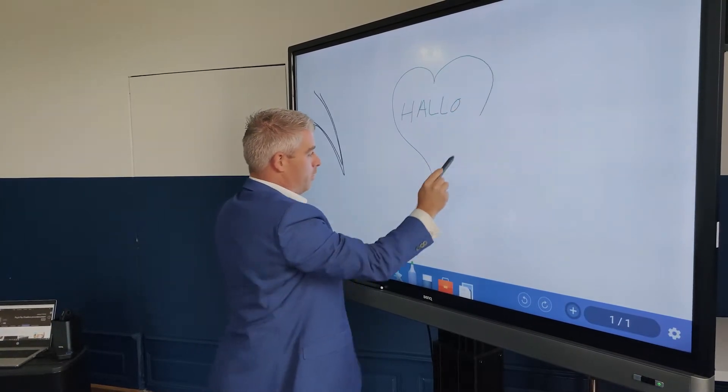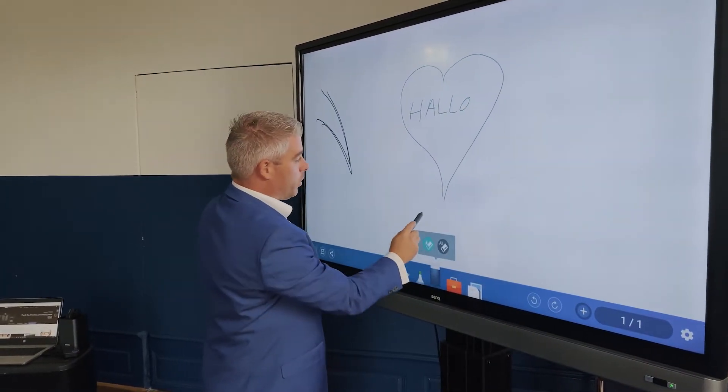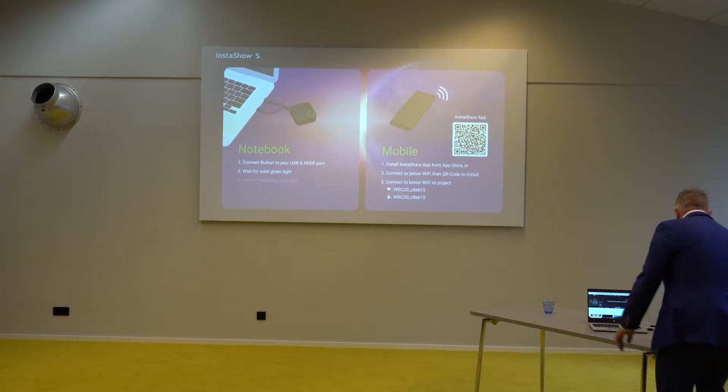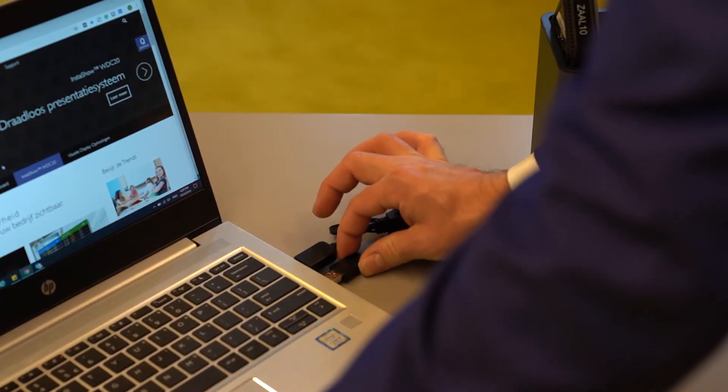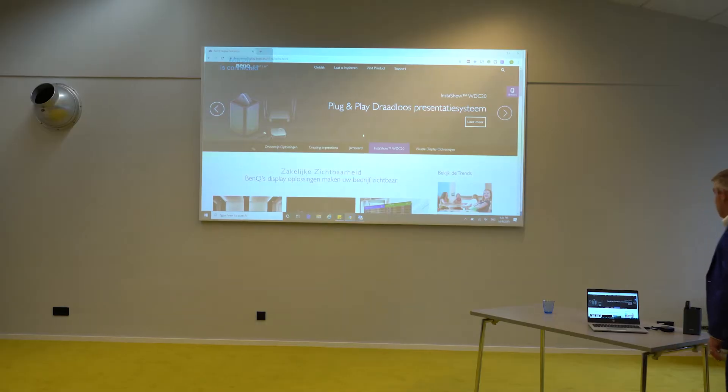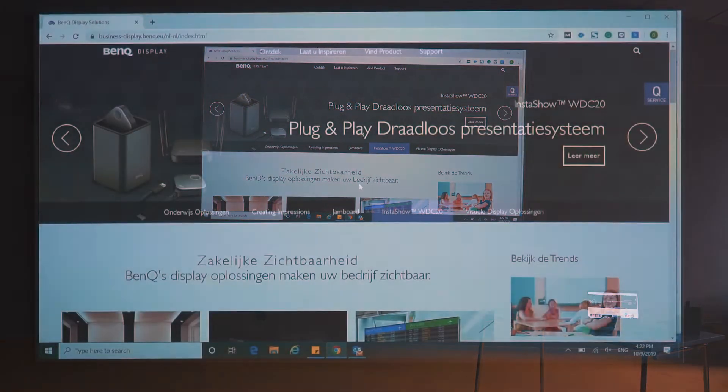My name is Jurgen Kwak. I'm key account manager of PenQ Benelux for the Pro AV. We talked about the solutions — what do they really want? They want it very easy to use. So we talked about our touch screens, together with the powerful InstaShow WDC20 with the touch-back functionality. That was the best solution for their rooms.